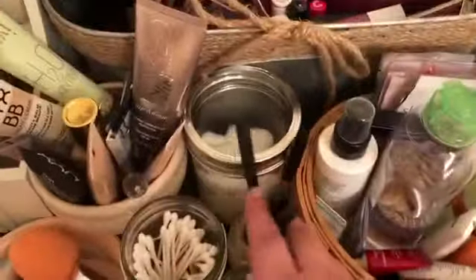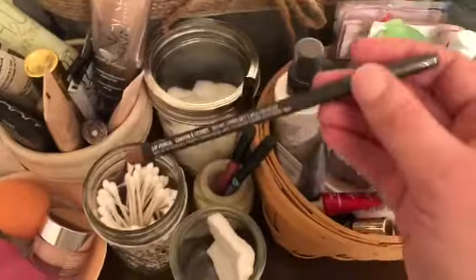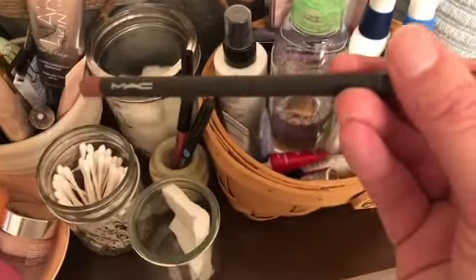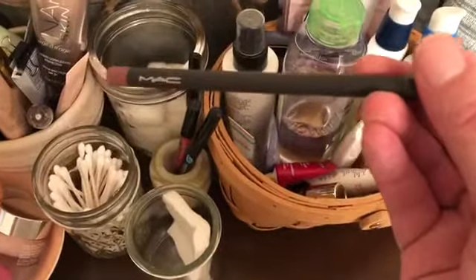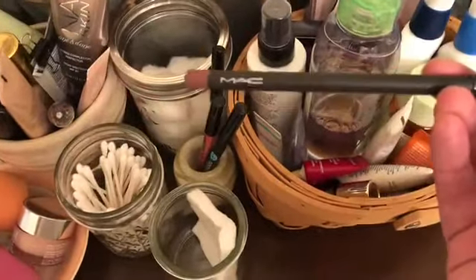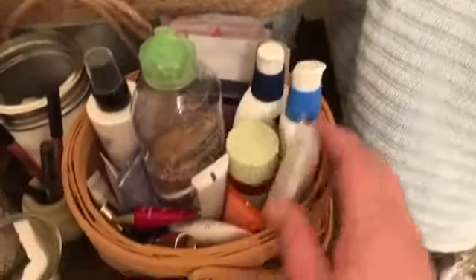I've got my lip pencils in this little thing here. This newest one is MAC in Whirl, which everyone on YouTube raves over, and I thought it would be a really good color for me — so far I really like it. And then moving on, this is my skincare basket.